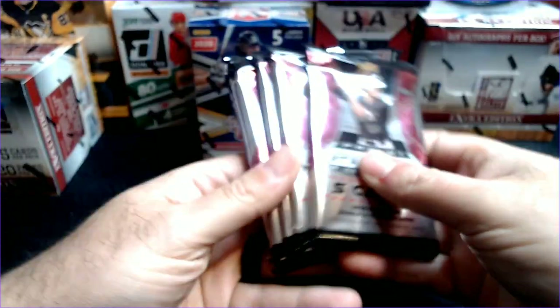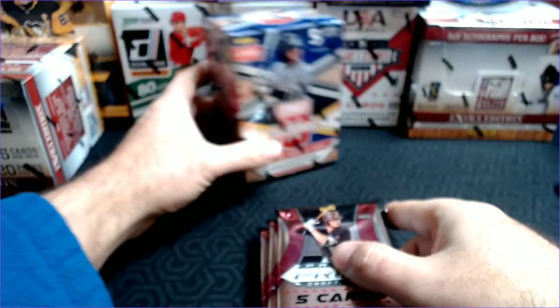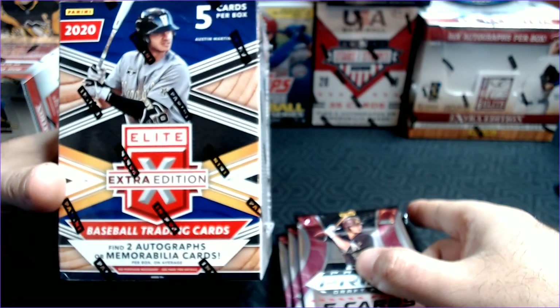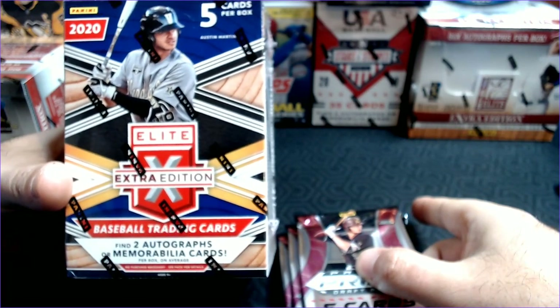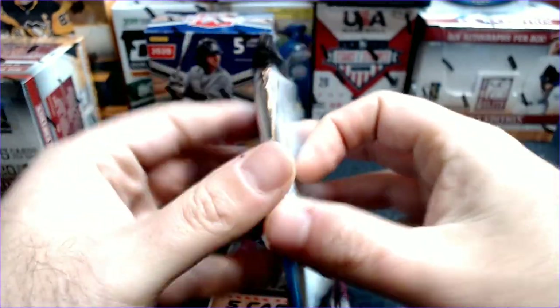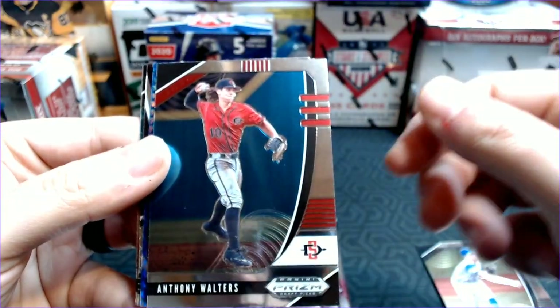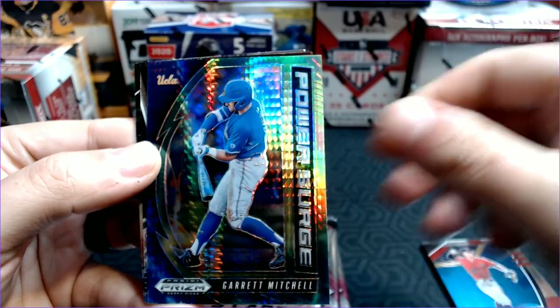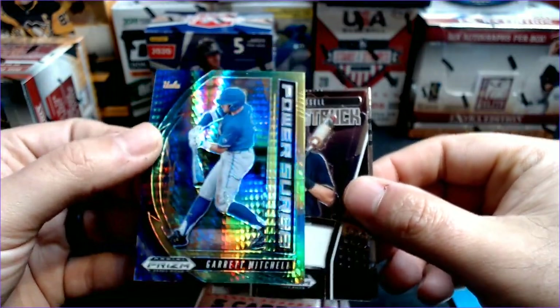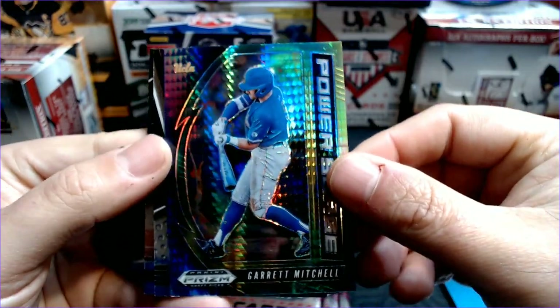We've got six packs, so a ton of cards. Pack one: we have Justin Lang, Anthony Walters, and our first green Pulsar is Garrett Mitchell — the Power Surge. These are not numbered but still very cool looking cards.